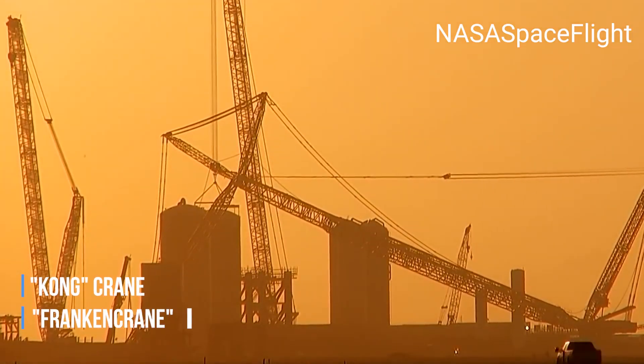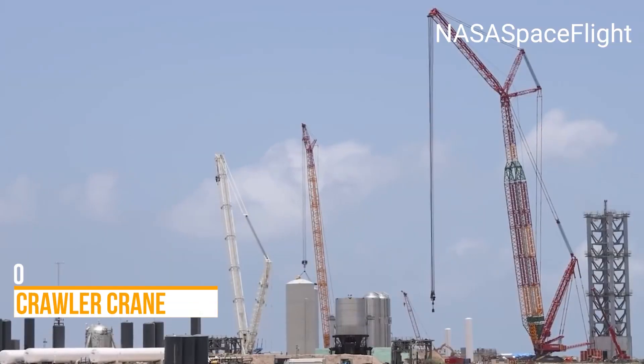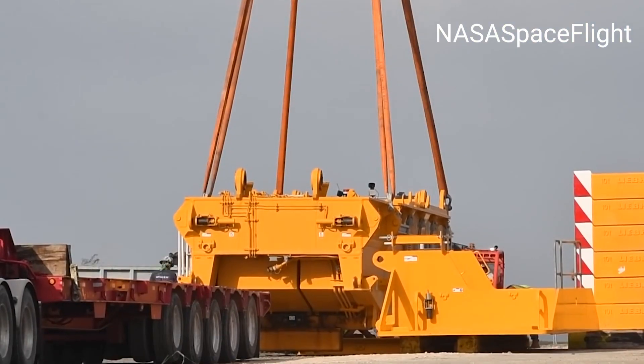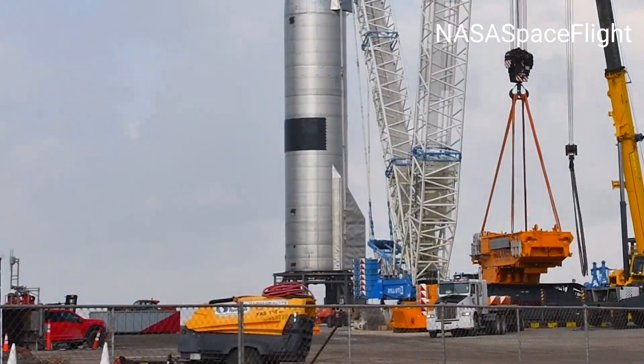Some people call it Kong, and some call it Franken-crane. The LR11350 crawler crane is the second largest Liebherr crane in the world and the largest ever used by SpaceX. SpaceX started assembling the big crane at its launch site on April 6th this year.